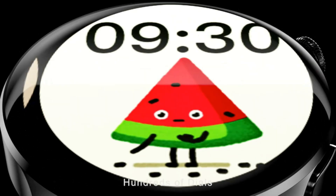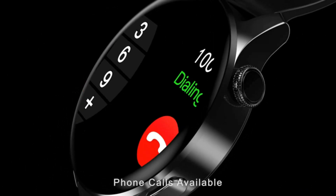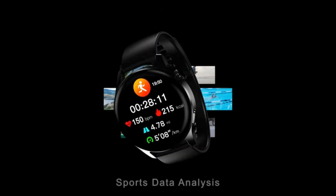The smartwatch has many convenient functions such as sedentary reminder, alarm setting, remote photography, weather display, stopwatch, water reminder, and more. All-day sports fitness tracker with IP67 waterproof rating.